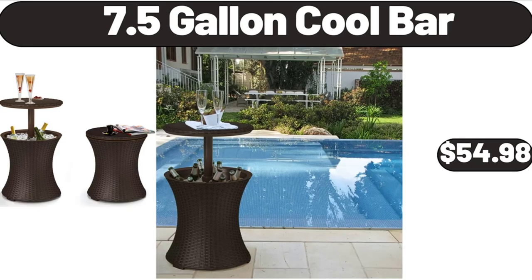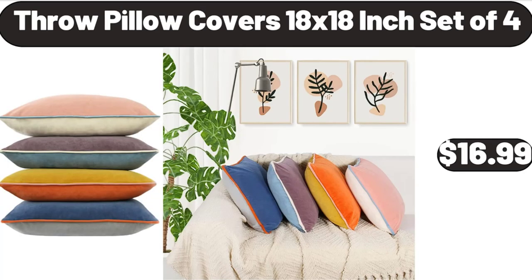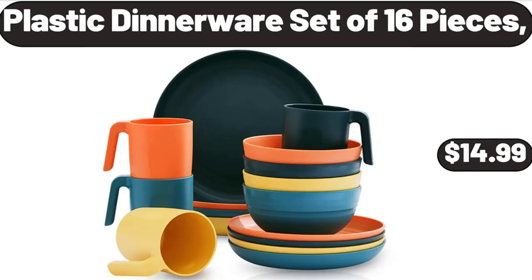7.5 Gallon Cool Bar, $54.98. Throw Pillow Covers 18x18 Inch Set of 4, $16.99. Plastic Dinnerware Set of 16 Pieces, $14.99.